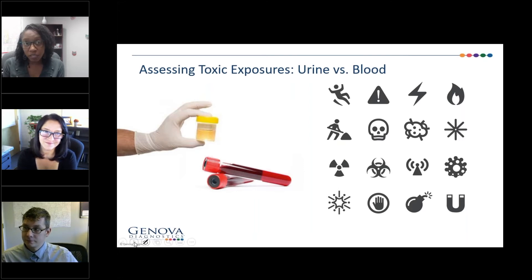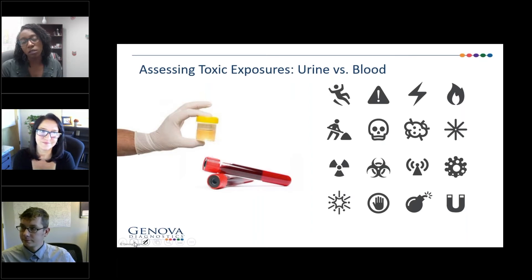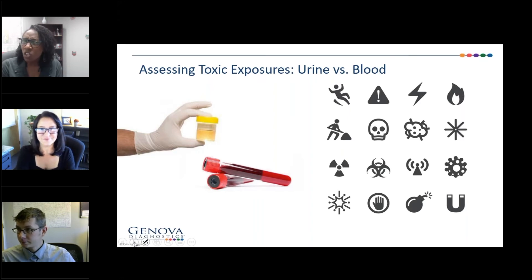With urine testing at Genova, you have the option of ordering it ratioed to volume or ratioed to creatinine. Why would you consider one over the other?